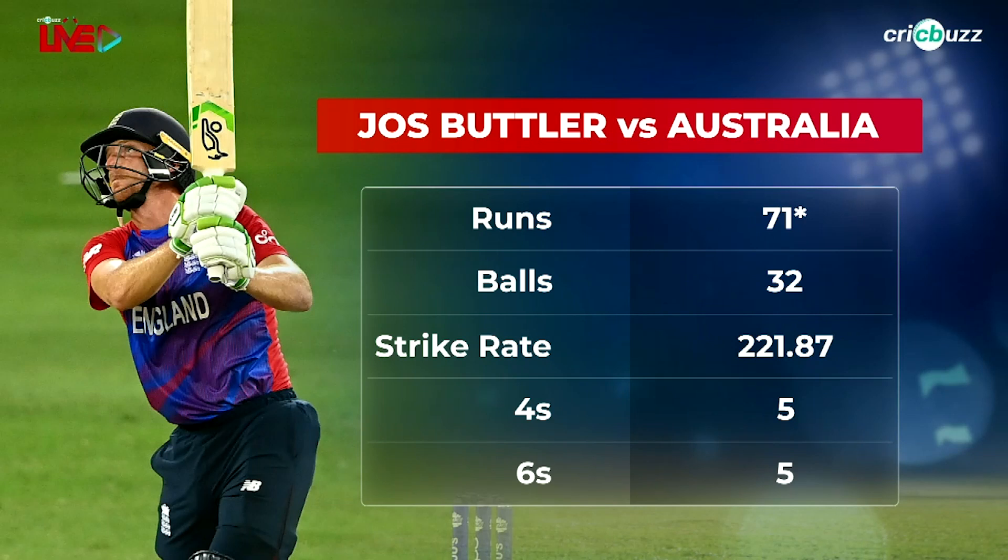Some of the shots he played — it didn't matter what the length was, it didn't matter what the line was. He had decided to hit it, he was gonna hit it, and he did hit it.